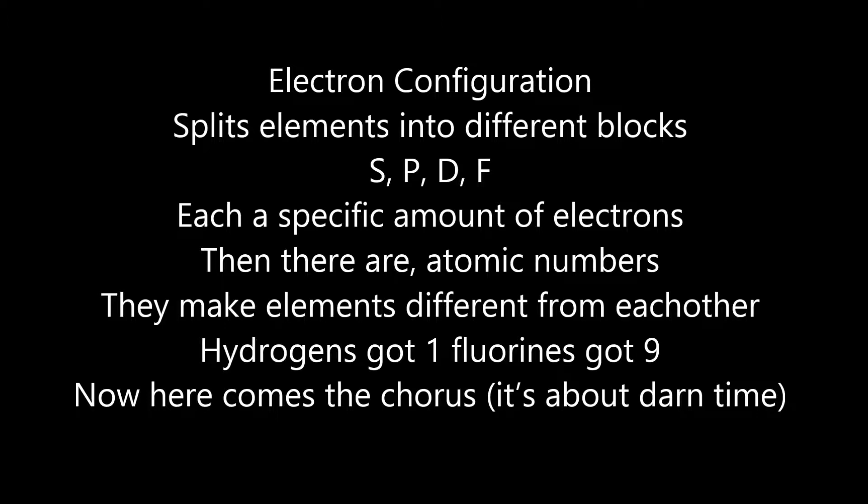Electron configuration splits elements into different blocks. S-P-D-F, each has a specific amount of electrons. And there are atomic numbers — they make elements different from each other. Hydrogen's got one, Fluorine's got nine. Now here comes the chorus, it's about darn time.